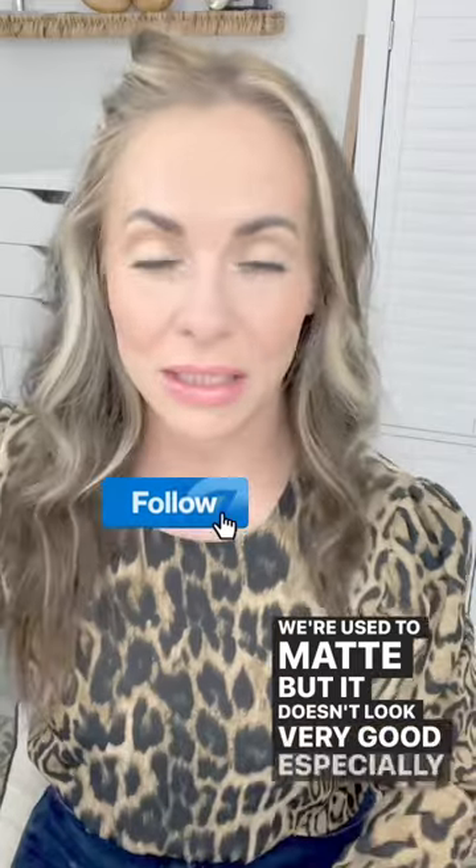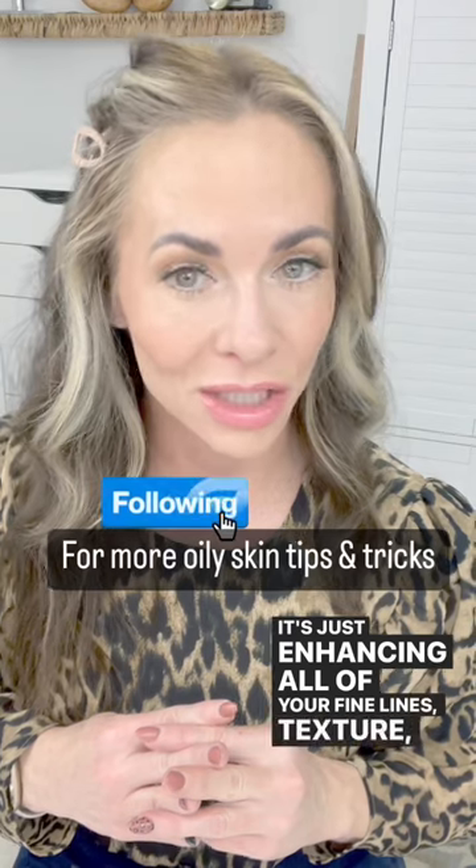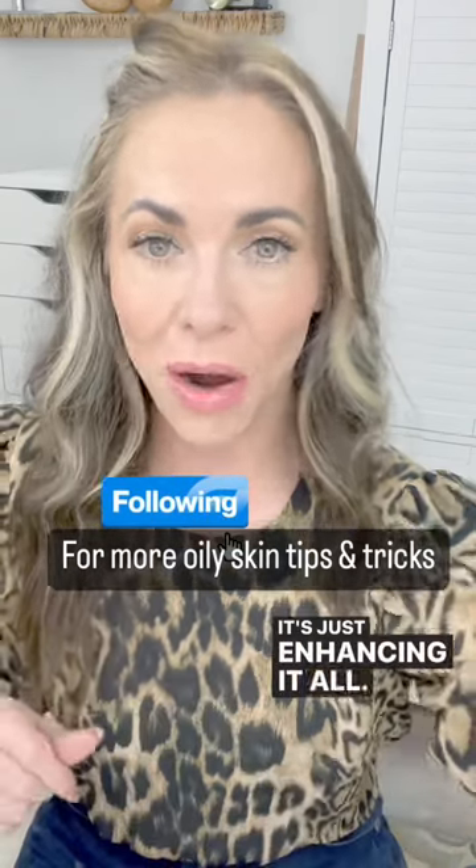We're used to matte, but it doesn't look very good, especially as you get older. It just enhances all of your fine lines, texture, and wrinkles — it's just enhancing it all. Cream makeup is the way to go.